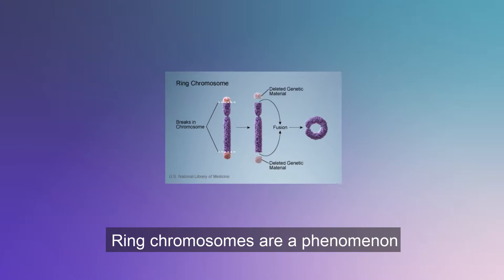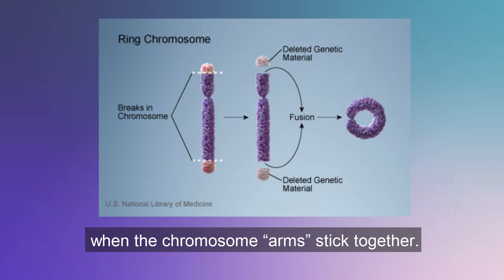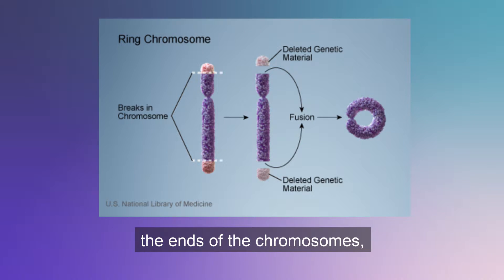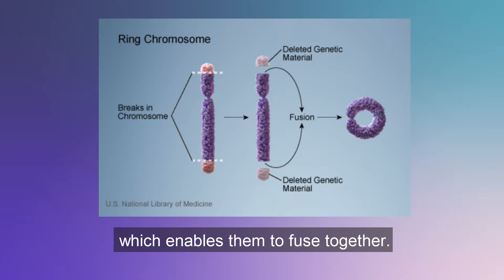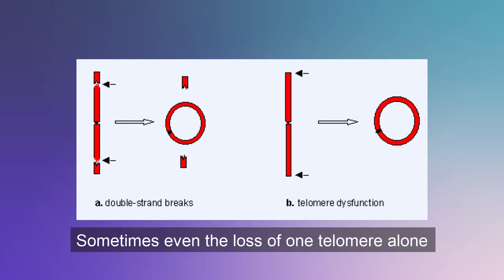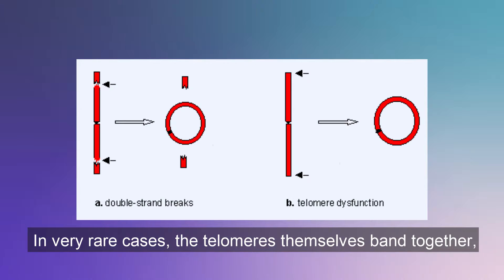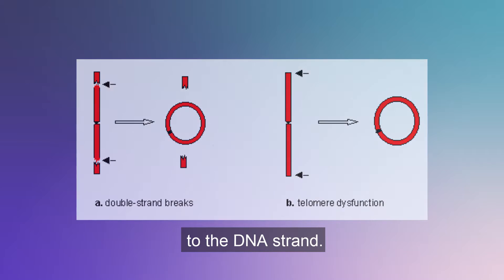Ring chromosomes are a phenomenon which occurs naturally when the chromosome arms stick together. This usually is a result of the loss of the chromosome telomeres — the ends of the chromosomes — thus leaving the chromosome arms open, which enables them to fuse together. Sometimes even the loss of one telomere alone is enough for this to happen. In very rare cases the telomeres themselves band together, which means that there is no loss of information to the DNA strand.